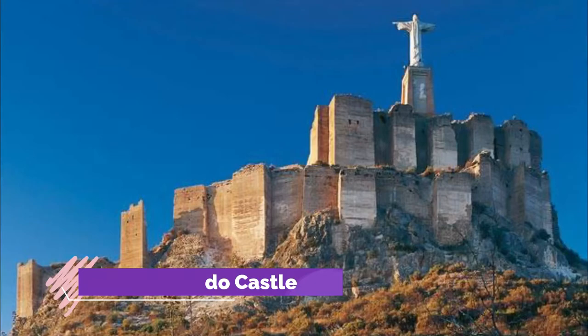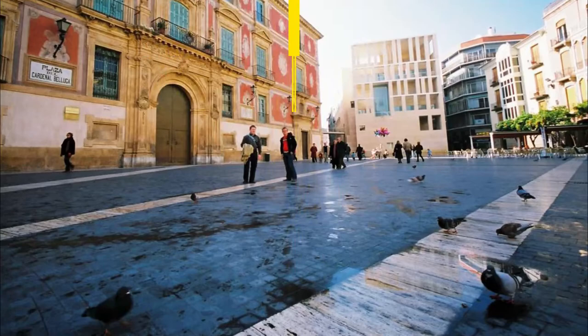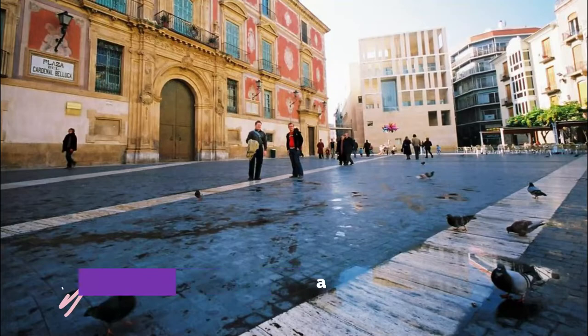Number seven: Monteagudo Castle. Outside the northeastern suburbs stands a rocky limestone mountain 149 meters in height. What you'll see straight away is a large statue of Christ atop the castle walls.